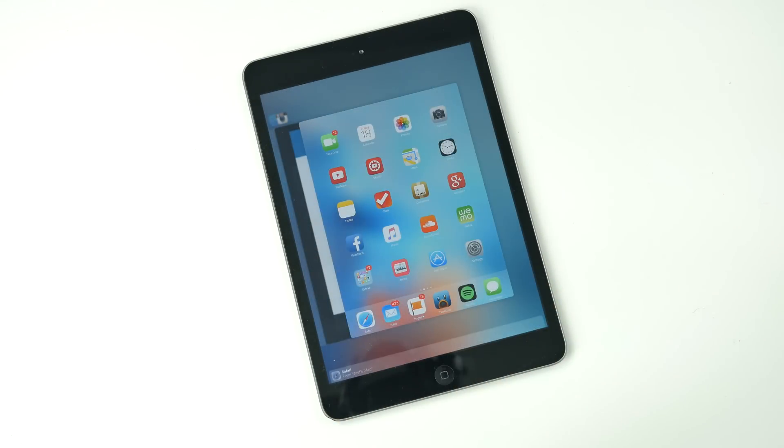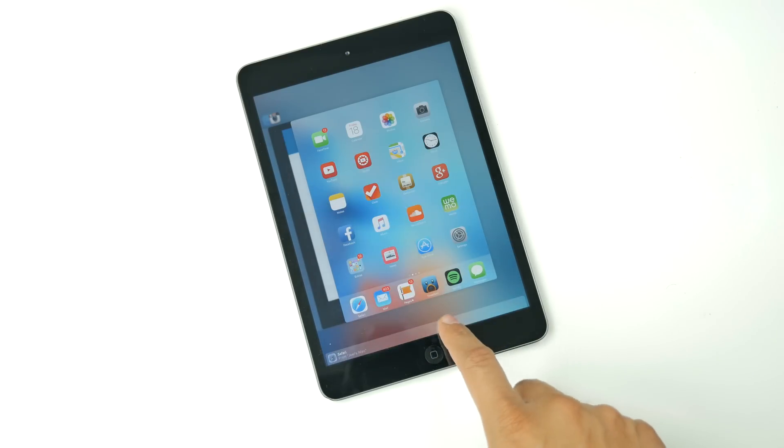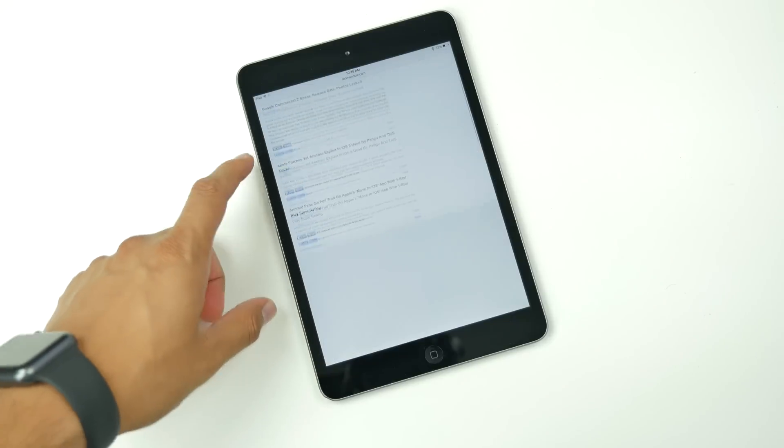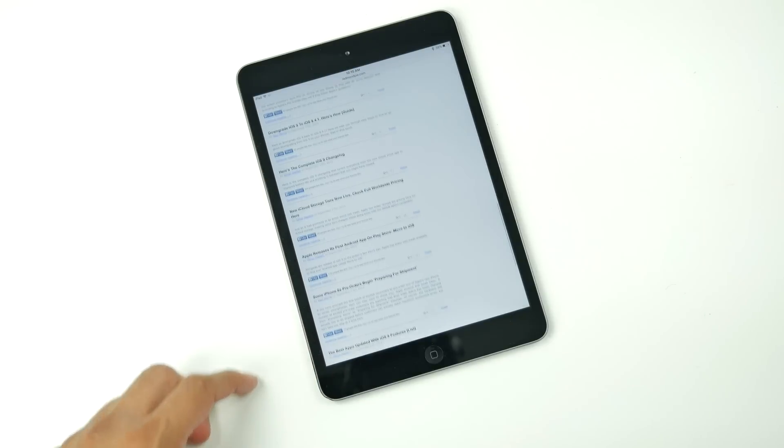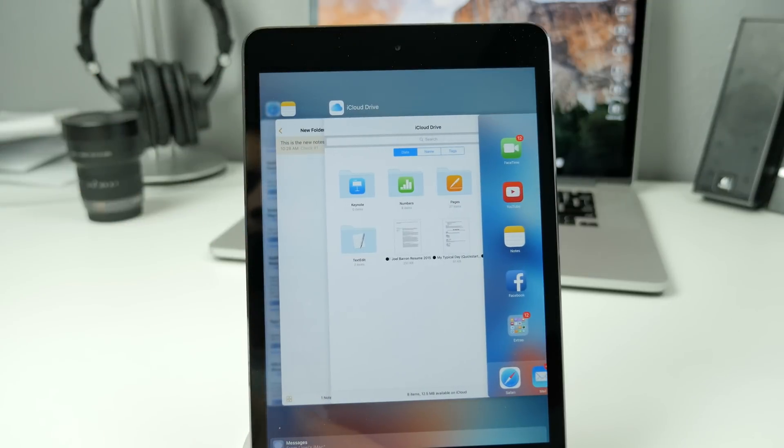With this new multitask switcher, you'll also be able to access Handoff, where you can pick up where you left off on another device. The recent contacts that normally show up on the very top have been removed and are now in the search screen.